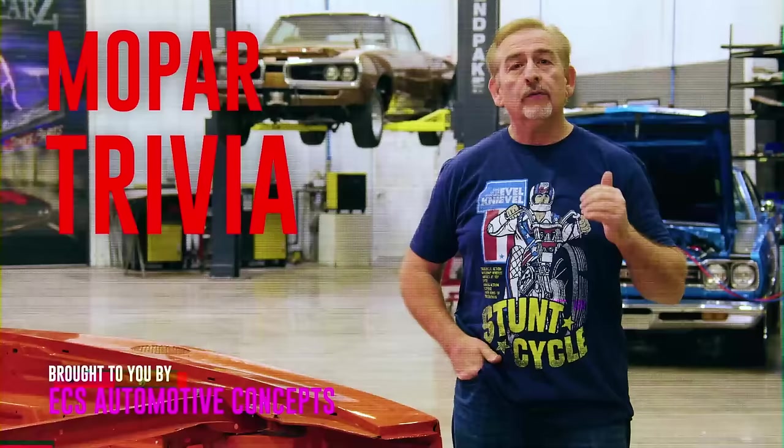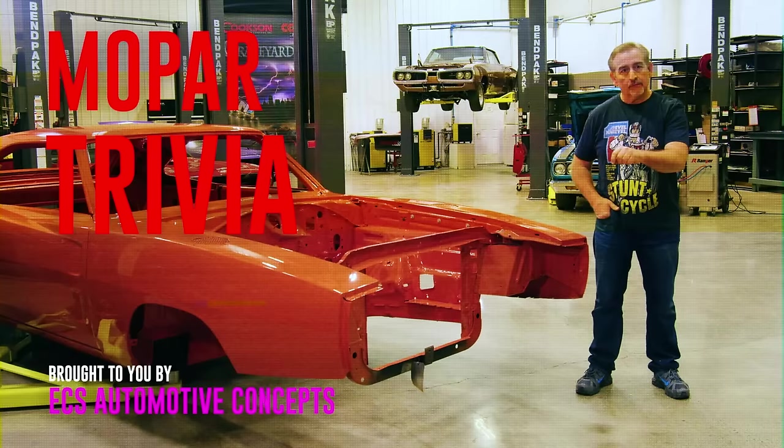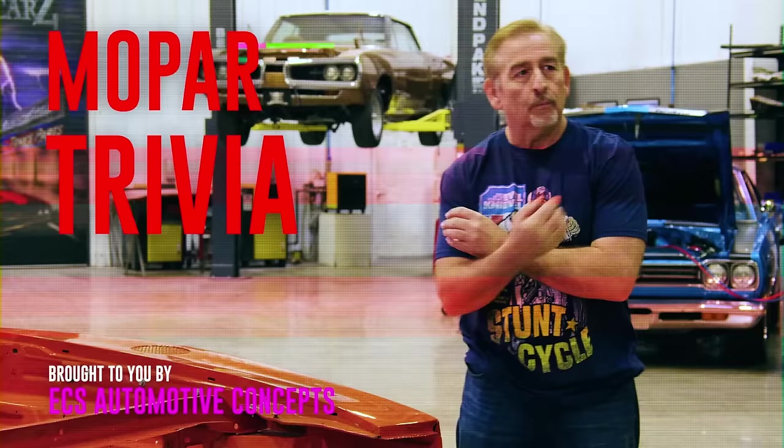How did we do on that one? True or false — was a black vinyl top mandatory on all 1969 Charger Daytonas? The answer is false. The Dodge Charger Daytona never received a vinyl top. However, its sister car, the Plymouth Superbird — which also has a big wing, nose cone, and back window plug — was required to have a full black vinyl top to cover the poor finish work surrounding the back window plug. They built 503 Dodge Charger Daytonas in 1969, and 1,920 Plymouth Superbirds.